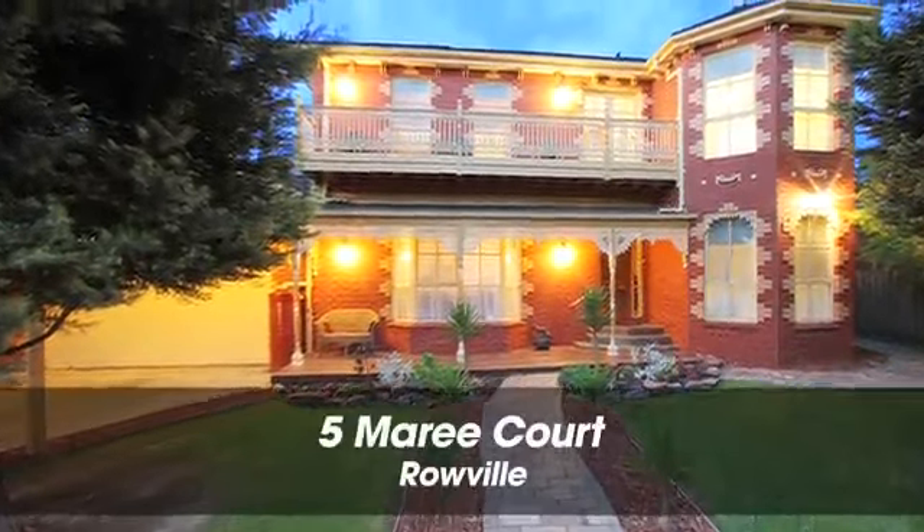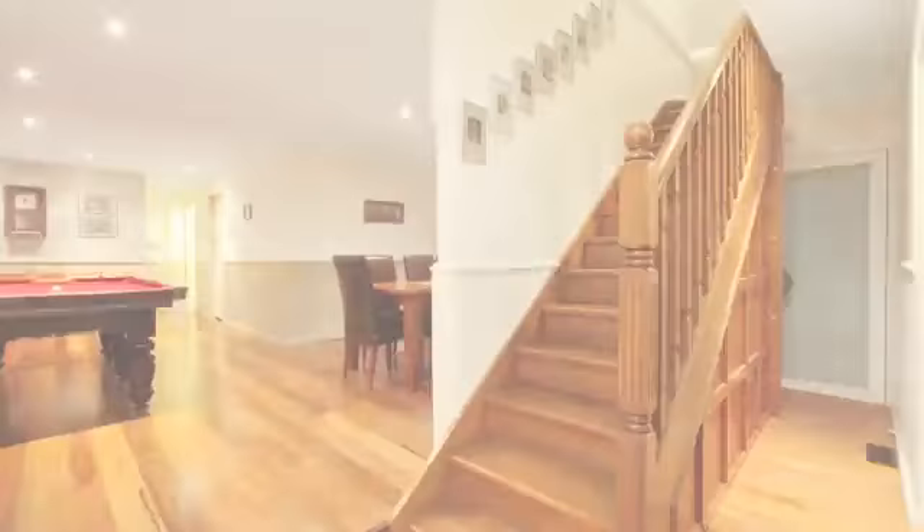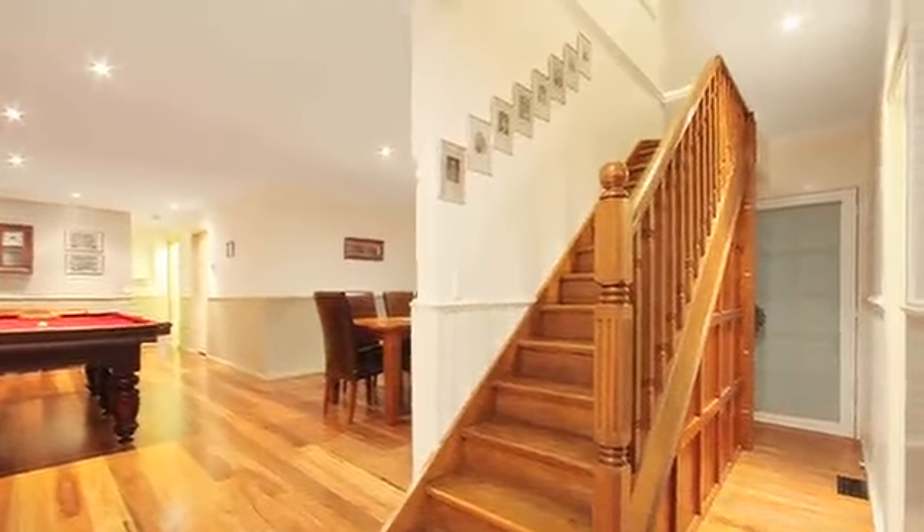A compelling family home that offers extensive living and entertaining spaces, flexibility to run a business from home, and a brilliant location.